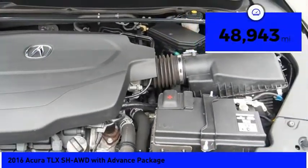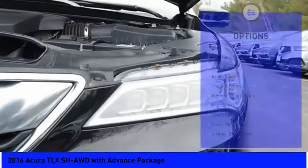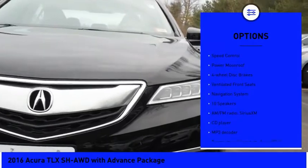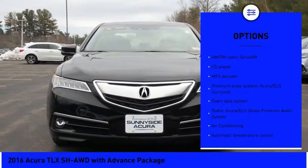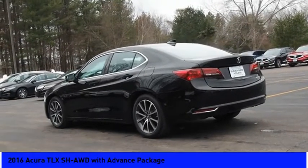This vehicle has less than 50,000 miles. Here are some of this vehicle's great options: electronic stability control, alloy wheels, brake assist, traction control, remote keyless entry, fog lights, speed control, power moonroof, four-wheel disc brakes, and ventilated front seats.